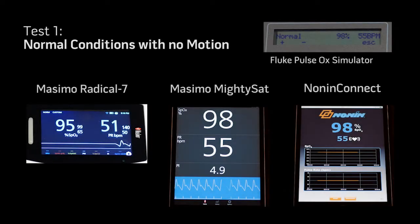In Test Scenario 1, you can see that as we sequentially apply each device to the simulator — the Radical 7, MightySAT, and Competitive Device — all provide accurate measurements, as expected, compared to the Fluke Pulse Oximulator.